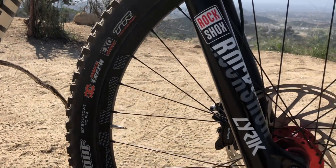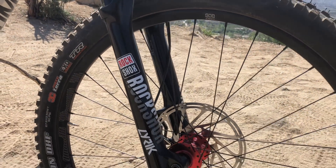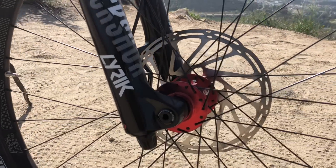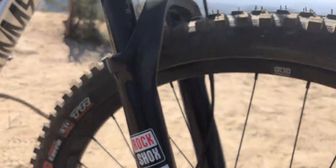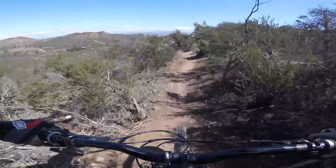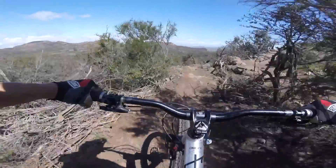The 170mm travel Lyric up front comes with one token inside and two spares. I simply love this fork. It's the same fork that came with the Nomad and it's one of the things I missed most when I was riding the Bronson.